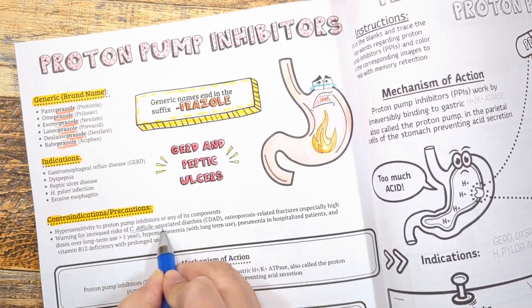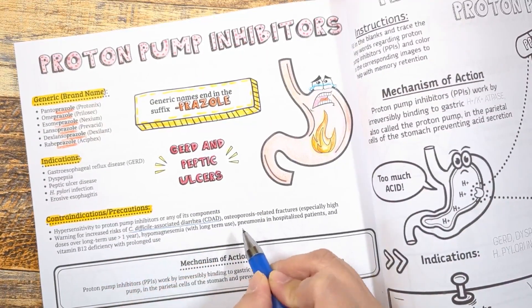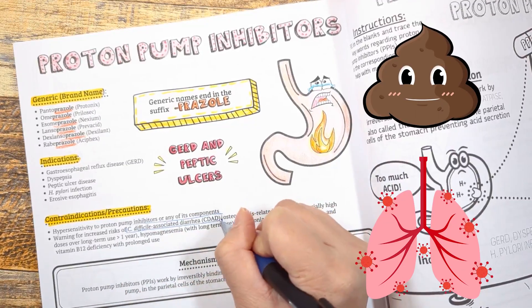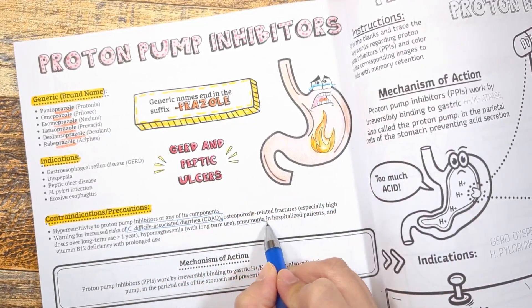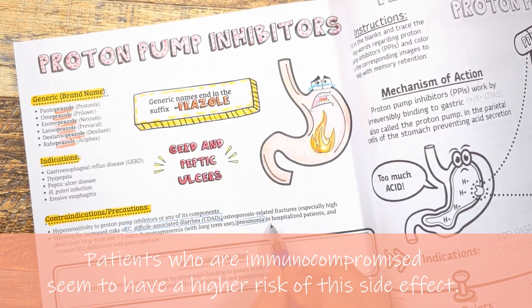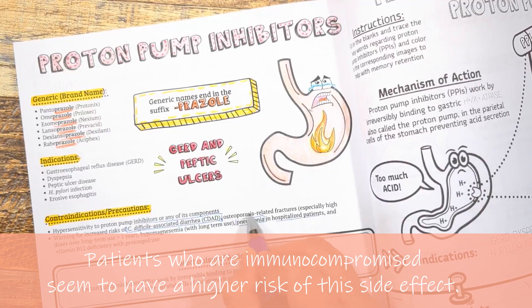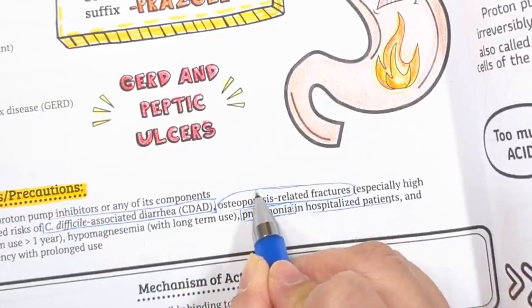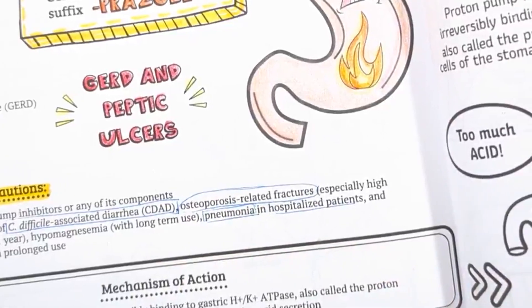Some contraindications to keep in mind: proton pump inhibitors have been linked to an increased risk of infection, such as C. difficile-associated diarrhea and pneumonia. This may be due to increased bacterial overgrowth in the stomach from a change in acidity. Immunocompromised patients, such as diabetics, seem to have a higher risk of this side effect. Osteoporosis-related fractures have also been linked to long-term PPI use.